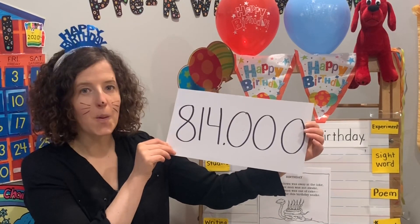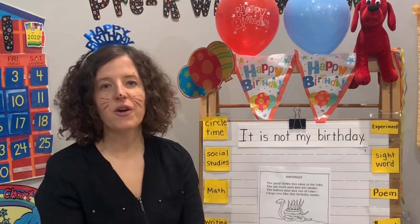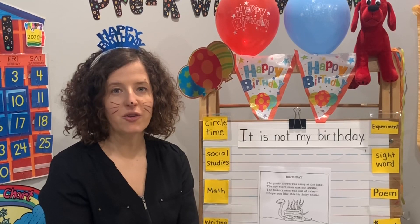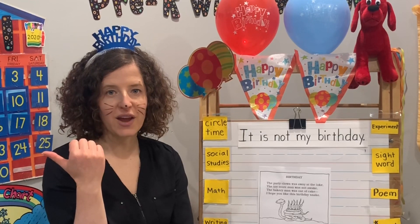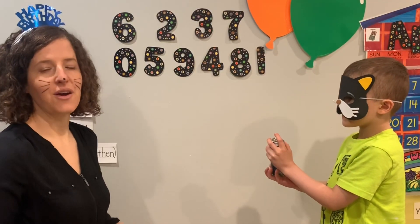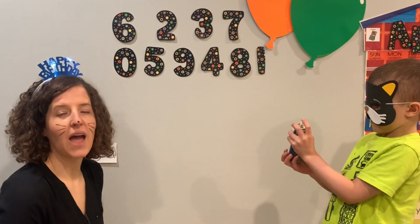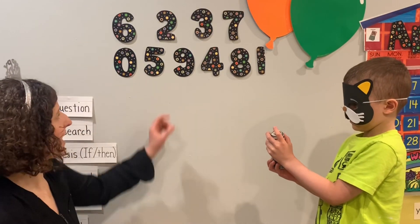For our math today, we are going to be using some silly string and talking about which numbers are greater than and which ones are less than. I'm going to be putting up two numbers, and then Mr. Cat is going to spray depending on what question I ask.